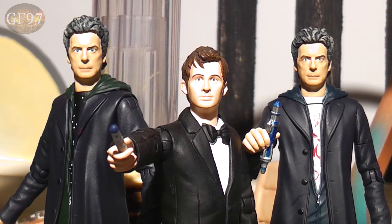The three figures include the 10th Doctor in Tuxedo from Voyage of the Damned, which is 2007. We also have two new Capaldi variants from Series 9 — the one on the left is from Under the Lake and the one on the right is from The Girl Who Died.